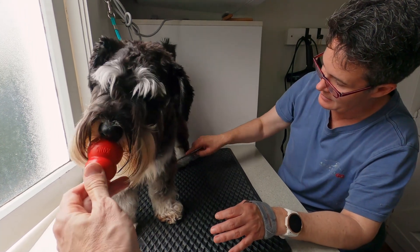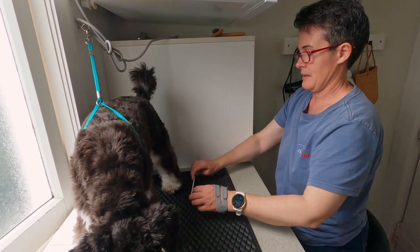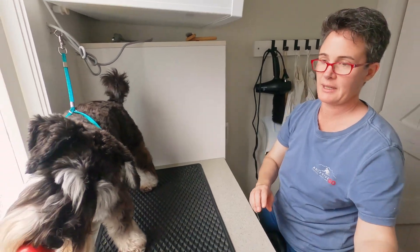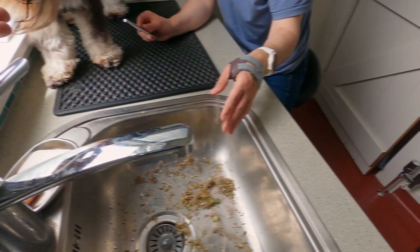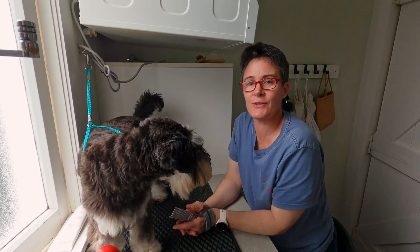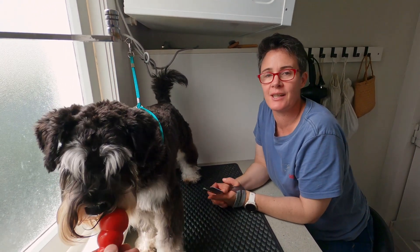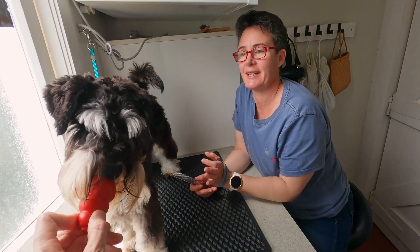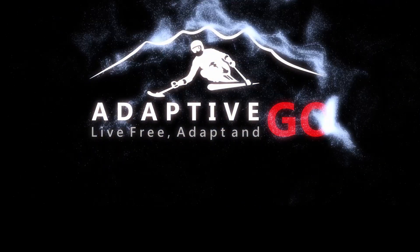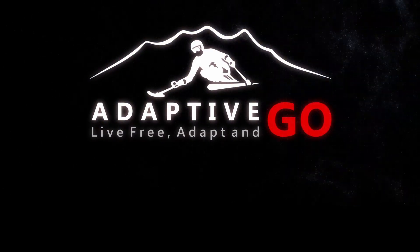I think that's it. Nice job, Ramon. Good job, buddy. Job done. Ka kite, I'll see you next time. Don't forget to subscribe and follow Ramon's and my adventures — me as a first-time dog owner and trainer, and him as my disability assistance dog.